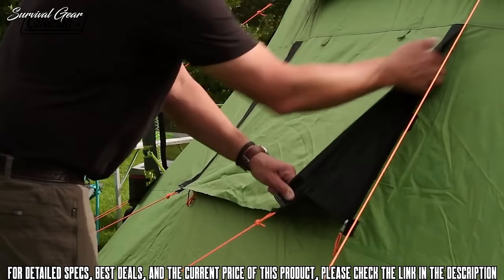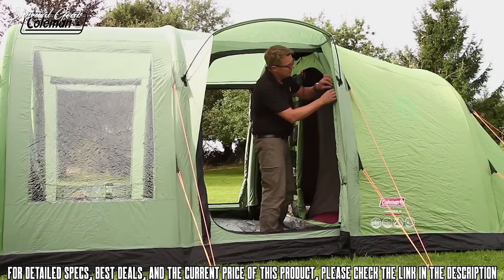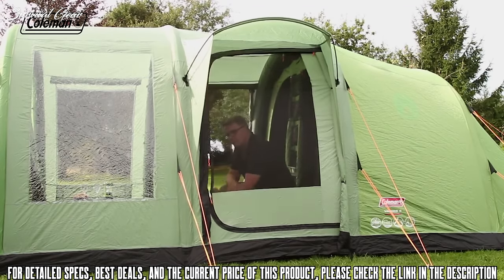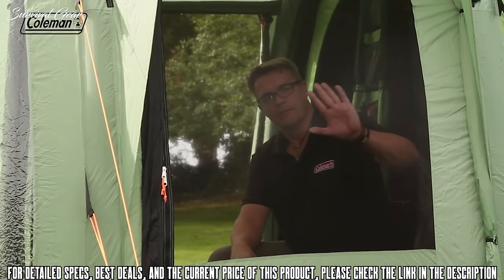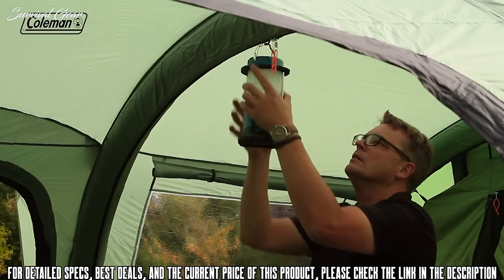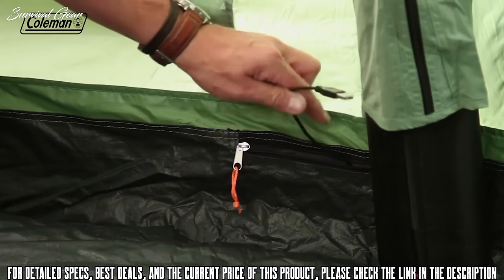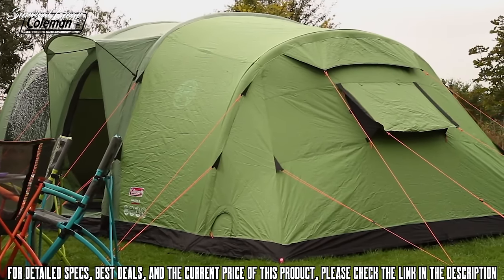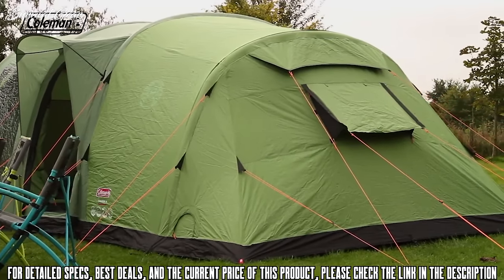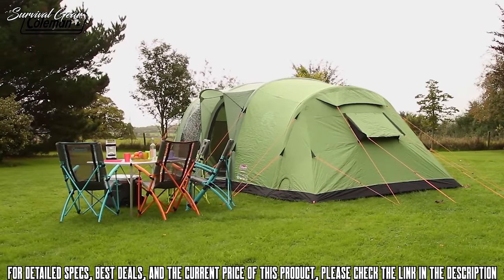The zippable rear ventilation panel, in addition to other adjustable vents and double-layer mesh doors, allows you to easily manage airflow, reducing the risk of condensation and maintaining a comfortable interior temperature. Numerous storage pockets in the bedroom and living area, along with lighting loops, make it easy to keep the tent tidy and organized, while the power cord vent and velcro tabs allow you to run power inside the tent for extra home comforts. The Coleman Fast Pitch Air Valdez 6 can be set up by one person in under 10 minutes — the ultimate in effortless camping luxury.